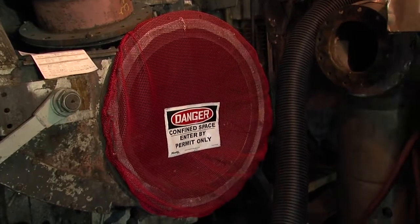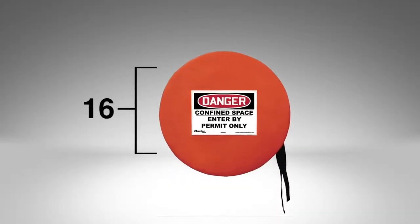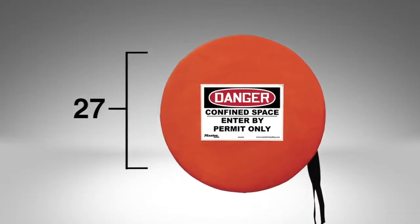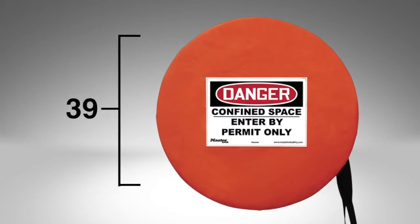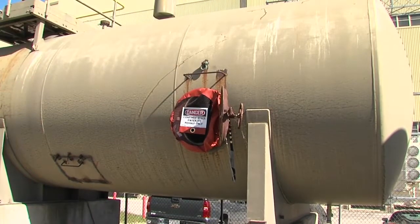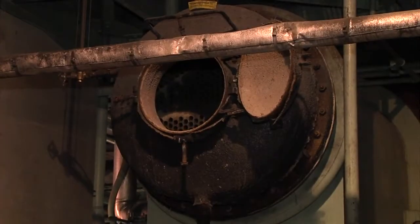Manway entry points typically range in size from 16 to 39 inches in circumference, and we have cover designs that fit all of those different size entry points. Our covers will fit a wide variety of entryway shapes and sizes commonly found in multiple different industries.